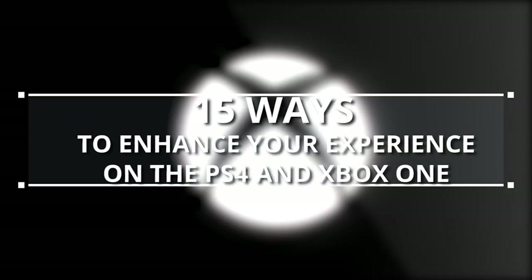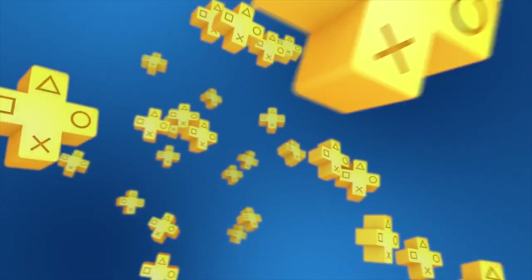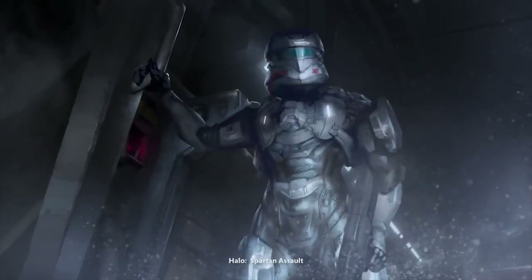Gaming Bolt presents 15 ways to enhance your experience on PS4 and Xbox One. We have to cover quite a number of points, so in the interest of time, let us jump right into it.